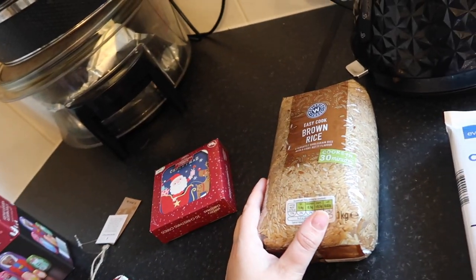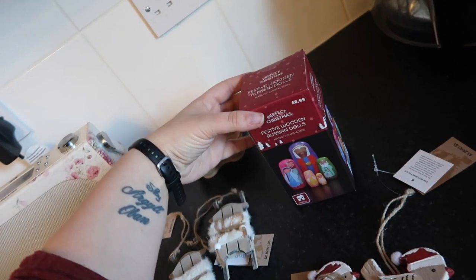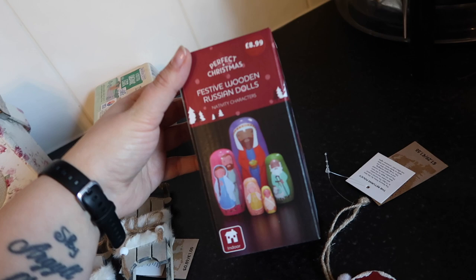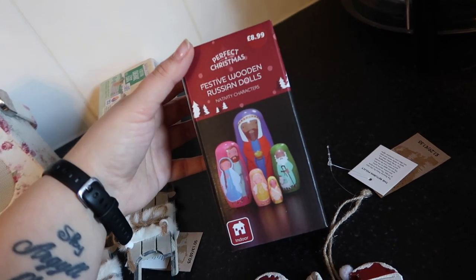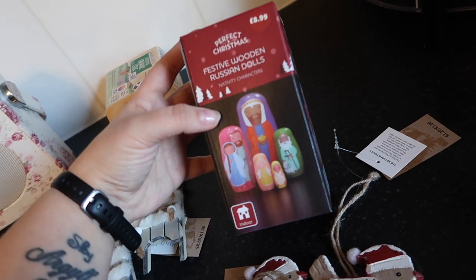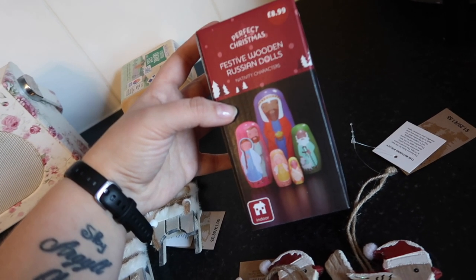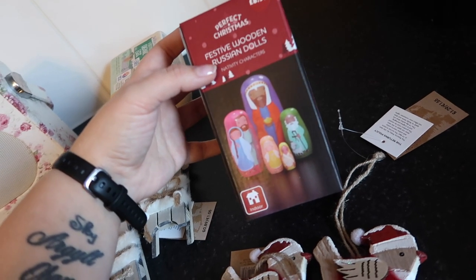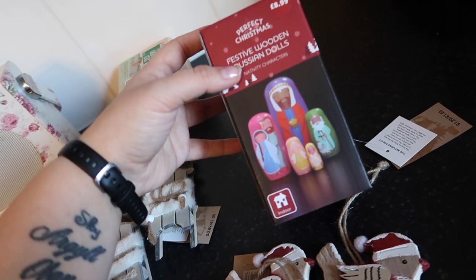And then some Easy Cook brown rice. I showed you the cards already. And then I've seen these — look, these are little festive wooden Russian dolls, or like nesting dolls. These ones are nativity characters, or they had a more whimsical one like Santa and elves. But I thought these were so cute for my kids — my kids are like old but they all enjoy playing with these.